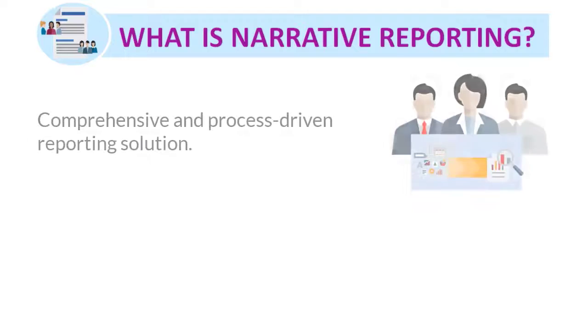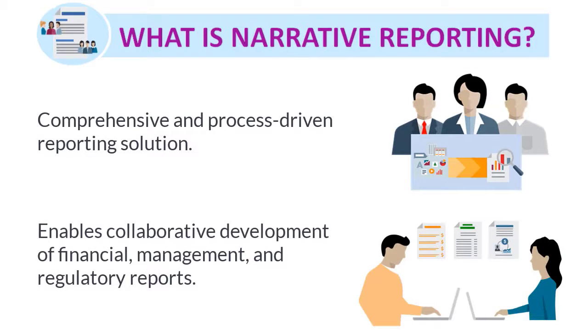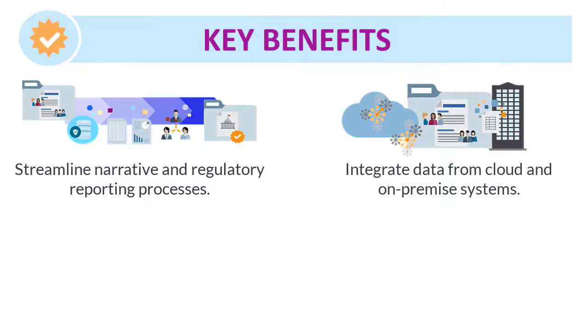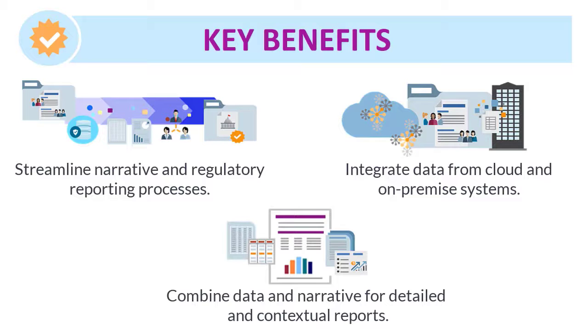Narrative reporting is a comprehensive and process-driven reporting solution that you can use to collaboratively author, review, and publish financial, management, and regulatory reports. You can streamline your narrative and regulatory reporting processes by leveraging your investments in existing sources, documents, and skill sets, easily integrate data from cloud and on-premise systems, and combine data and narrative to create detailed and contextual reports.